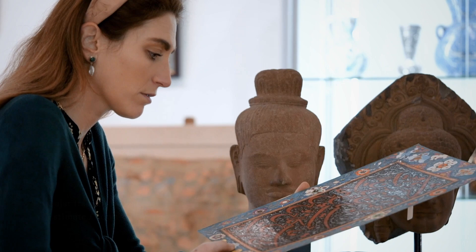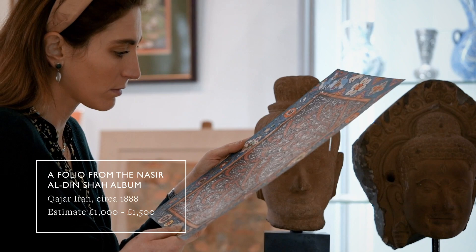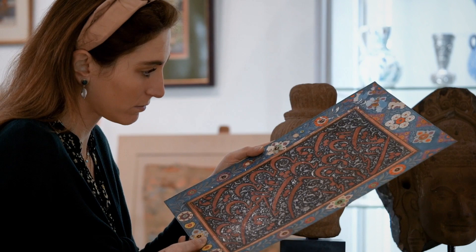One of the amazing calligraphic panels we have on offer in our single owner sale in the morning session on the 29th of April is this lovely folio from the now dispersed Nasruddin Shah album. It presents beautifully decoupaged and whimsical designed borders and a very interesting Persian Nastaliq mashq calligraphic composition on the inside. It's going to be offered at £1,000 to £1,500 and it was produced in Qajar Iran, circa 1888.